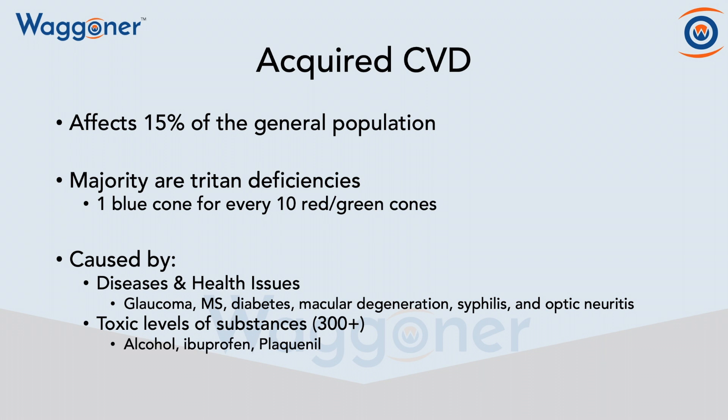And then you also have toxic levels of over 300 substances that can also affect one's color vision. Just a few examples are alcohol, ibuprofen, and Plaquenil.